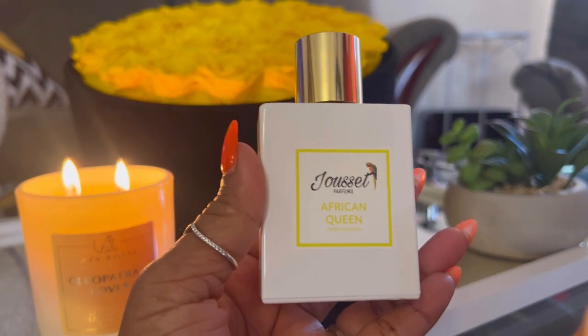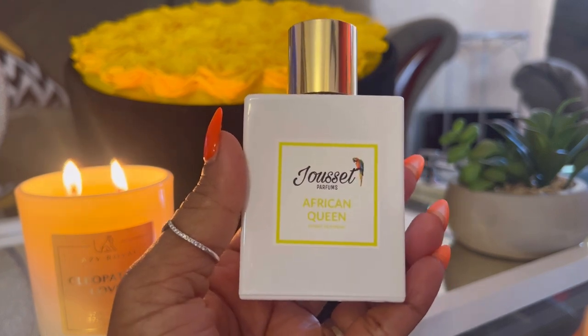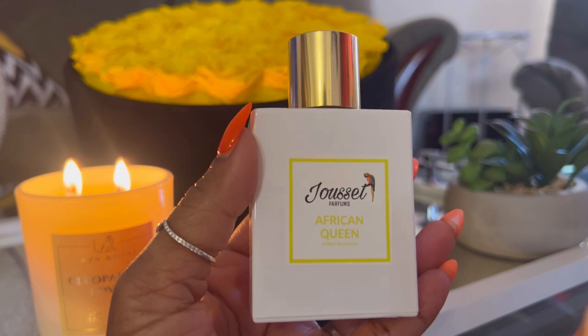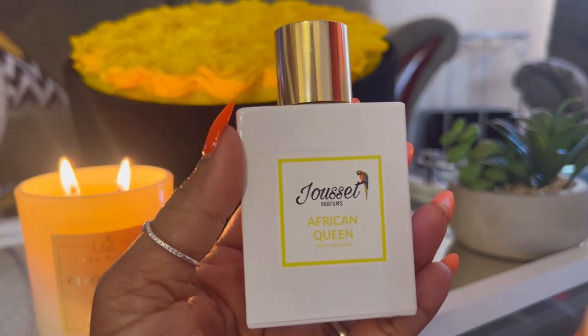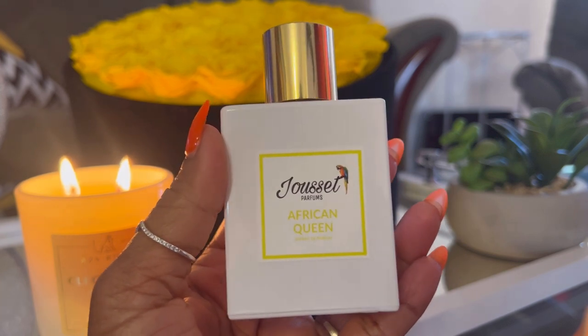It's such a pretty scent. You need to try this and you will get compliments. I thoroughly enjoyed wearing this and I will be wearing it more this summer because it blooms in the heat. Gorgeous.